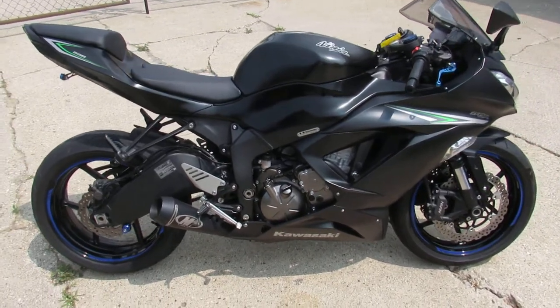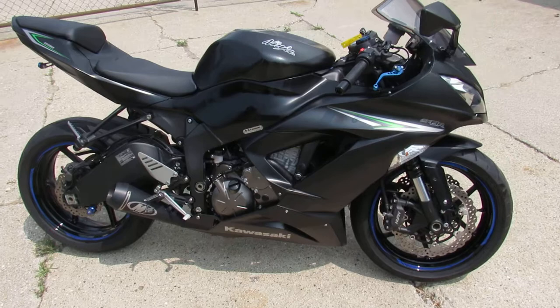Just been serviced at the dealership. All the fluids have been changed. It is ready for the road. You can buy this one with confidence guys.